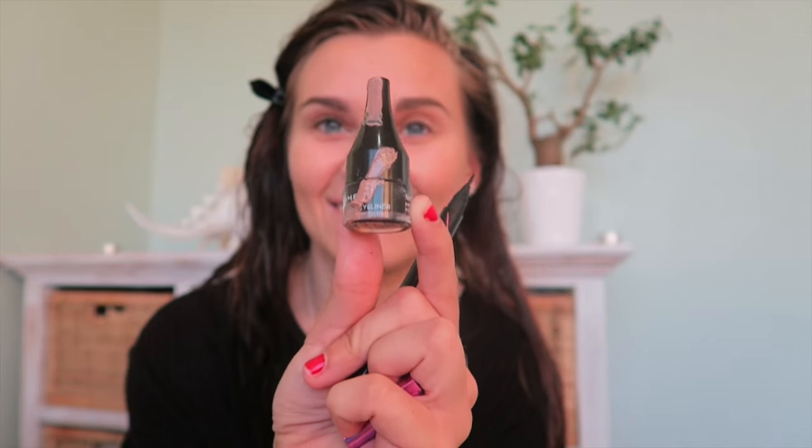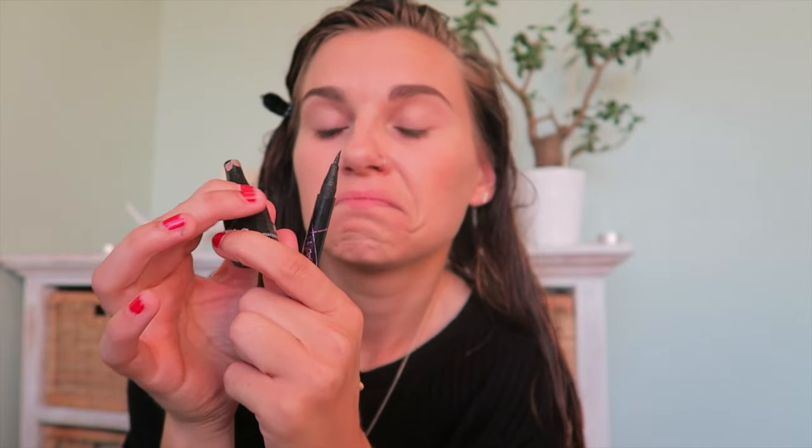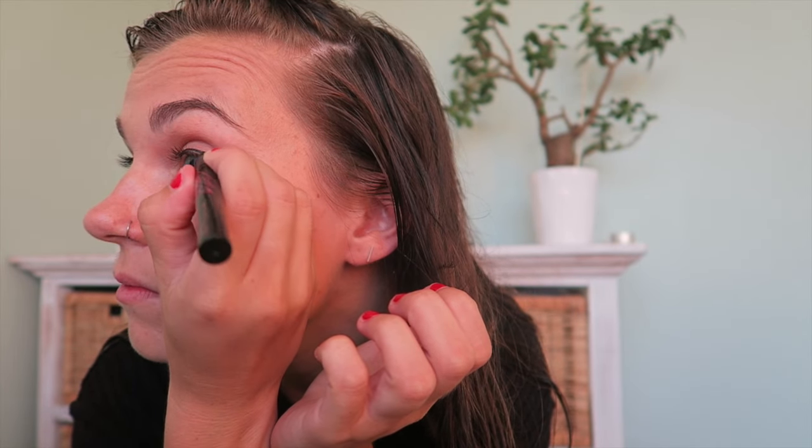Even if you haven't done full makeup, just a bit of bronzer on the cheekbone really gives your face a bit of a lift. What I'm using is Collection's Bronze Glow Matte Bronzer in Terracotta, number one. It gives a really nice sun-kissed glow to your skin if you're craving a bit of sun, and it's only a couple of pounds. Now moving on to the eyes. I'm going to start with my eyeliner — I like to use a gel eyeliner by Rimmel. I'm applying it using an old eyeliner brush.